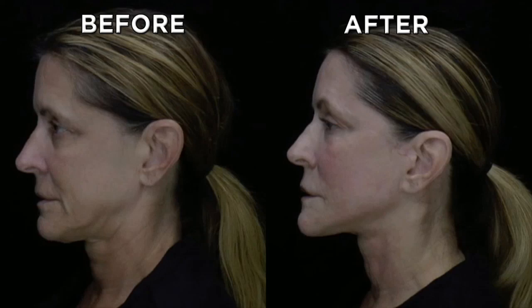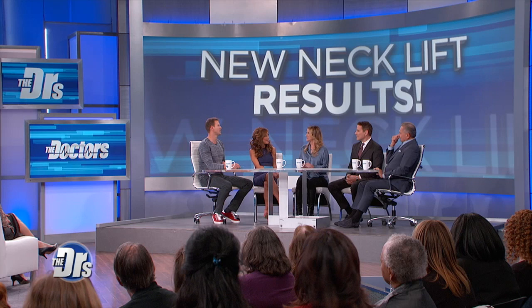Debbie is here to reveal her results along with plastic surgeon Dr. Greg Muller. Let's see her new look! Was it worth it watching what you went through? Yes, I didn't realize how bad it was, but if you look at the photo, it's amazing. Very, very natural looking, which is what's really impressive — you look more youthful, but very natural.